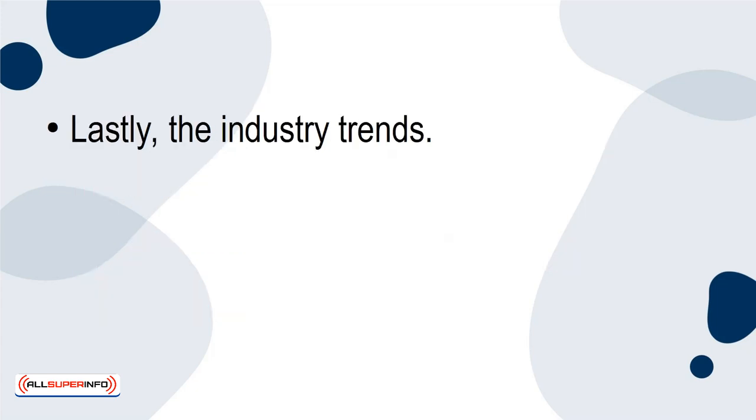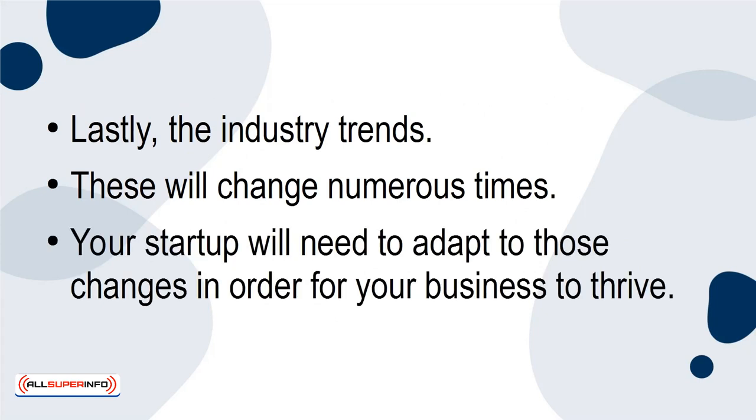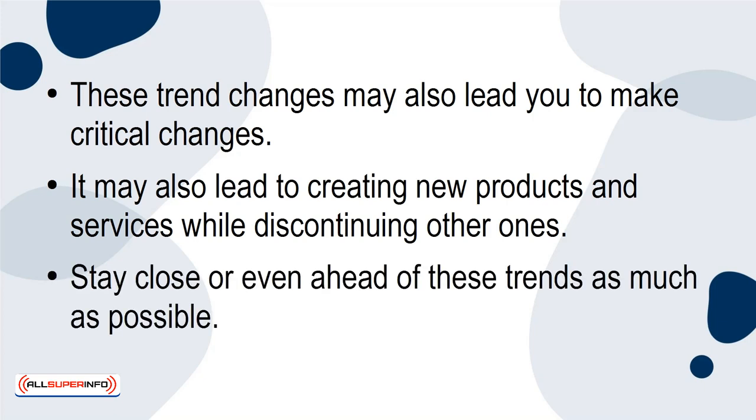Lastly, the industry trends. These will change numerous times, and your startup will need to adapt to those changes in order for your business to thrive. These trend changes may also lead you to make critical changes. It may also lead to creating new products and services while discontinuing other ones. Stay close or even ahead of these trends as much as possible.